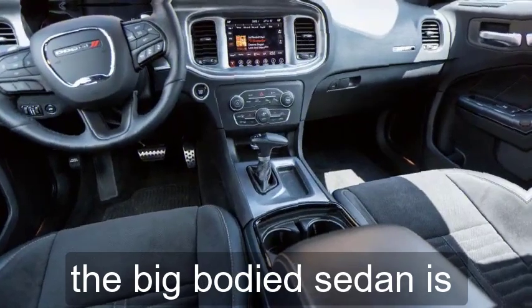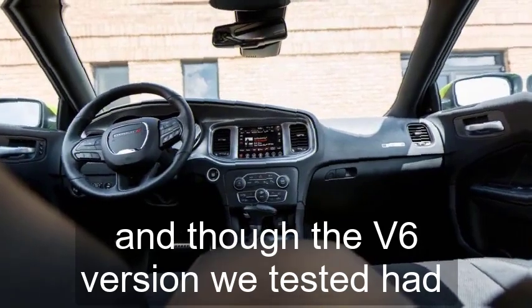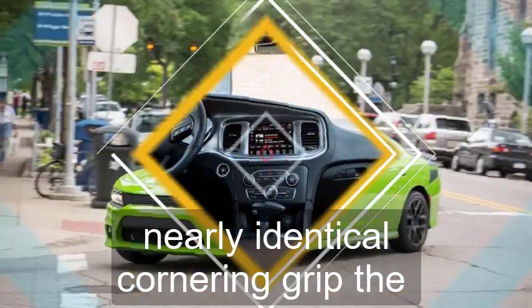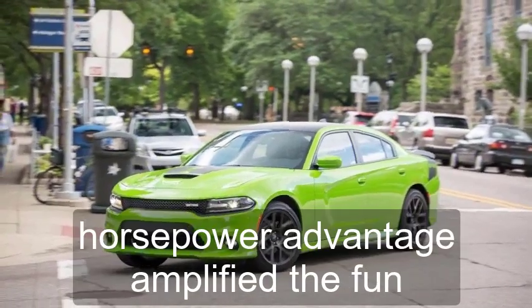The big-bodied sedan is remarkably balanced when cornering, too. And though the V6 version we tested had nearly identical cornering grip, the Daytona's hefty horsepower advantage amplified the fun.